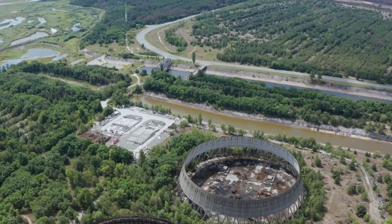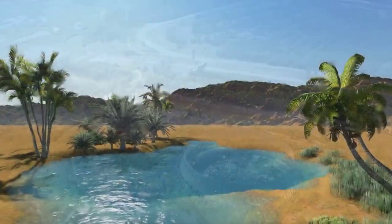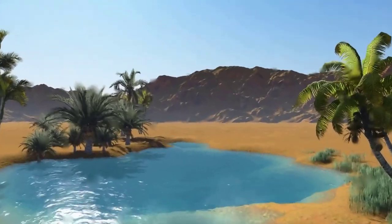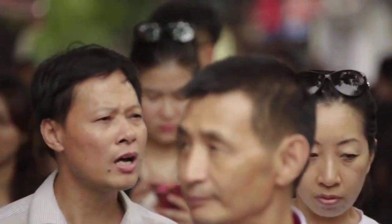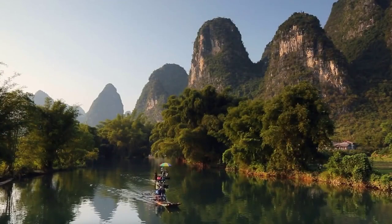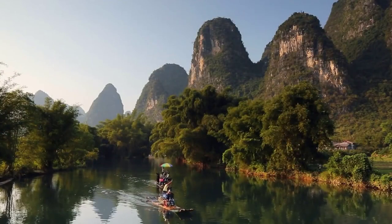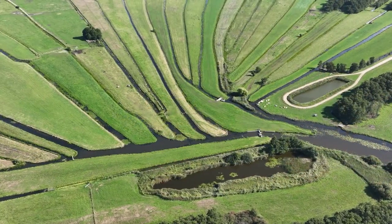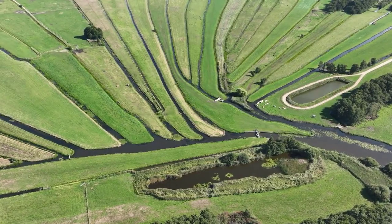The fish farm also has the potential to stimulate economic growth in the region by creating jobs and generating revenue. The project is expected to create hundreds of new jobs, including jobs in construction, operations, and maintenance. The fish farm will also generate revenue through the sale of fish, which can be sold locally or exported to other markets.